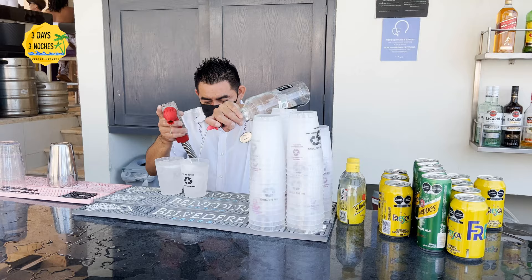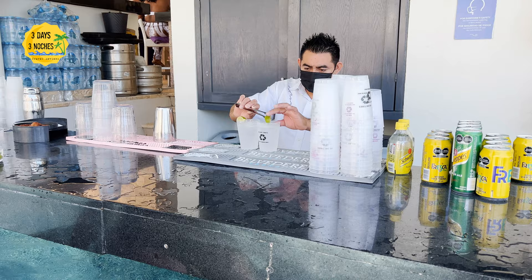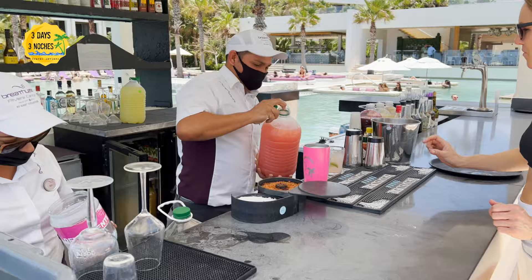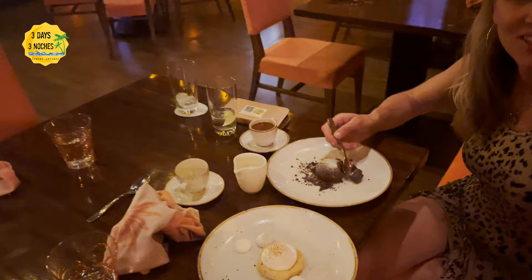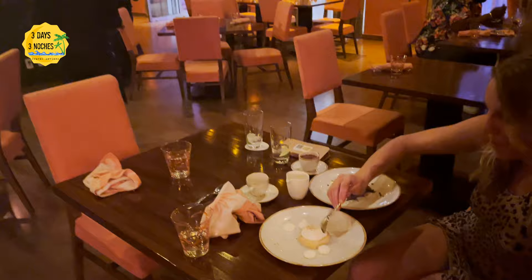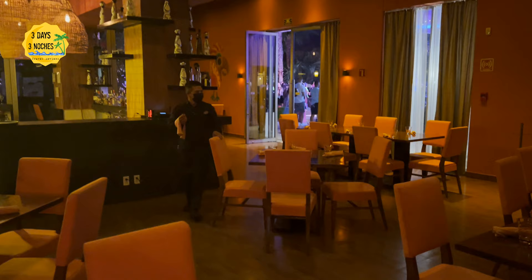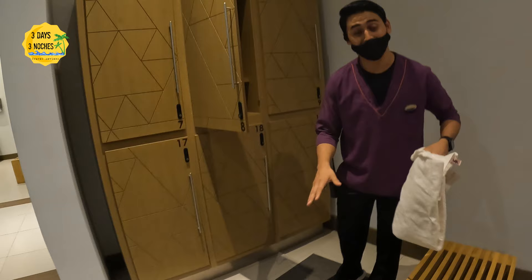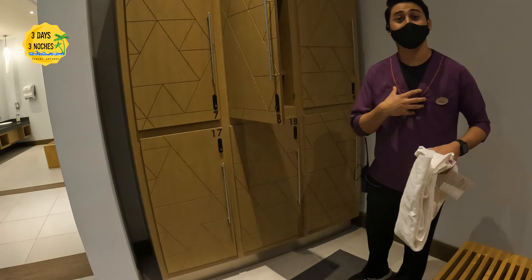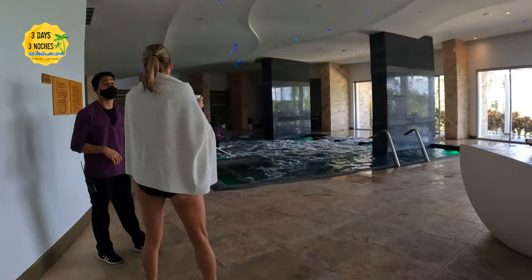The bartenders work their tail off — constantly making drinks from the time they start to the time they leave, incredibly fast. They may not interact much with guests but they pump out drinks so people don't have to wait long. At the restaurants, the buffet, everywhere — everyone was very quick and the service was amazing. The housekeeping staff alone blew me away every day with an immaculate room, which has not been the case at other resorts recently. We ended our vacation at the spa with hydrotherapy, and again the staff went above and beyond — that was complimentary with the Exhale Club membership.